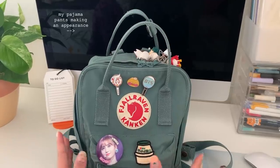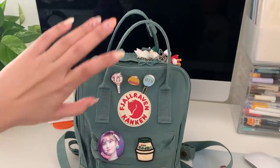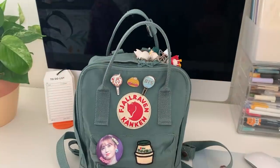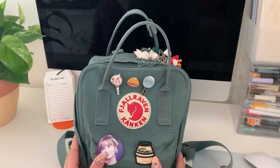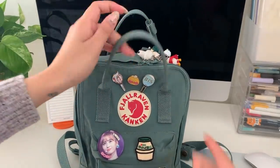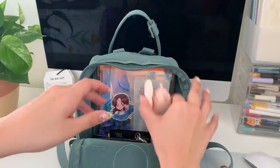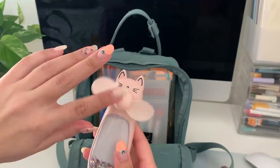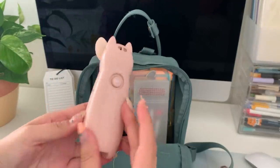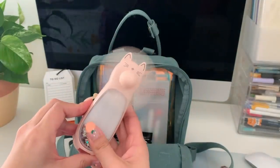Alright, so this is supposed to be a 'what's in my backpack' video but so far it's just been a 'what's on my backpack' video — I promise we are getting started now. Item number one is this tiny fan that I bought in Vietnam. It has a button on the back, it's chargeable, one press turns on a flashlight, another turns on the fan.